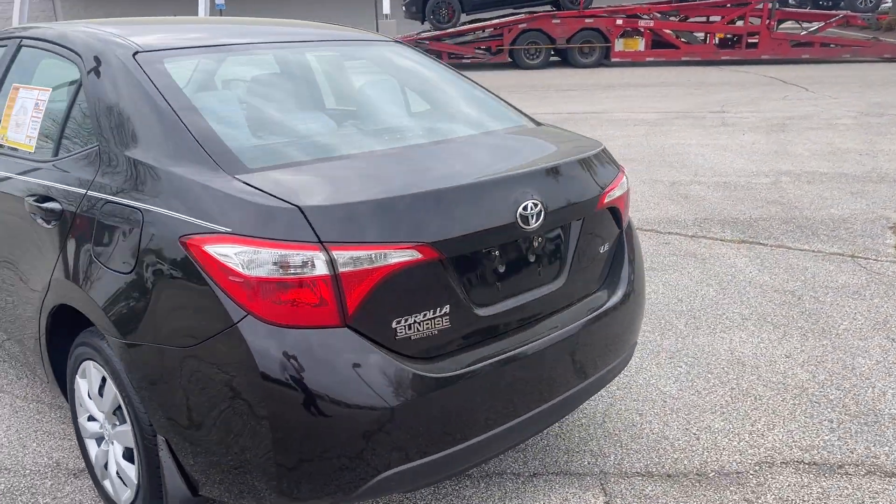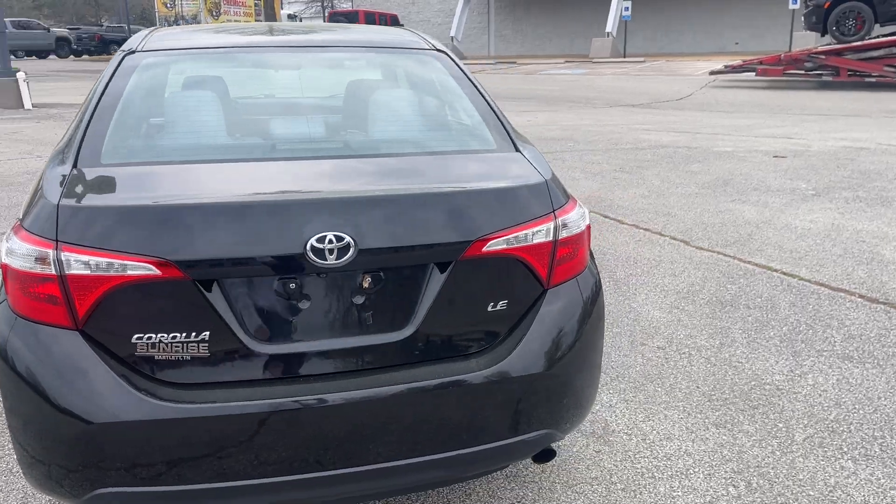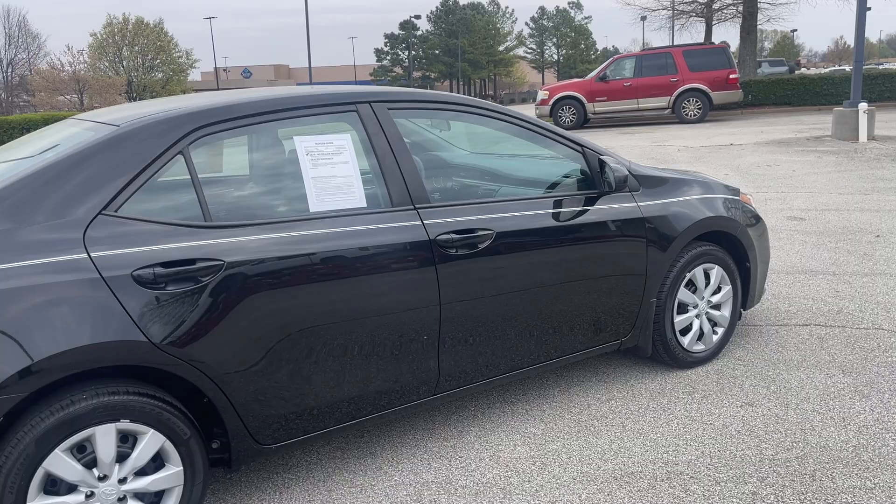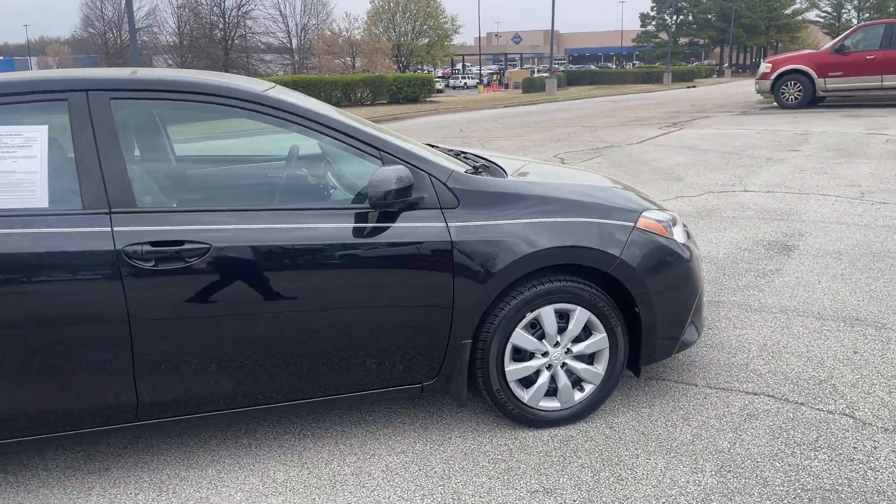Folks, this is a great road car and also lots of fun around town. Perfect size — parking is never an issue. My friends, come on down, take this one for a spin.